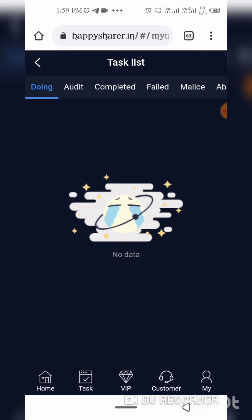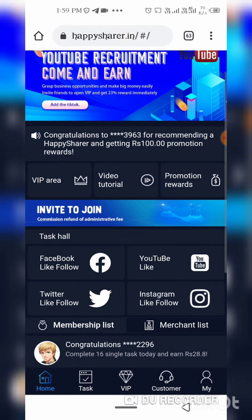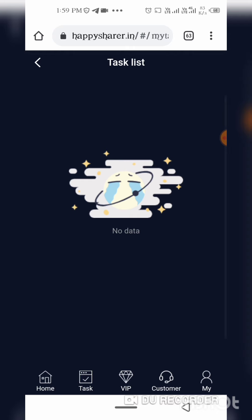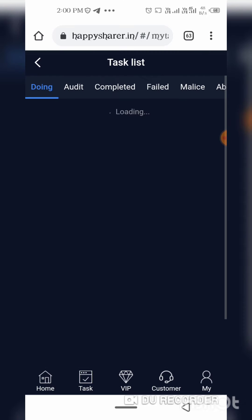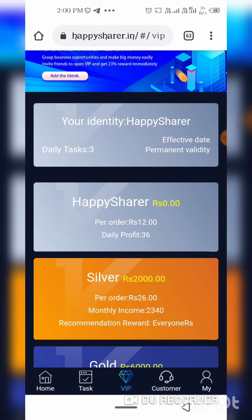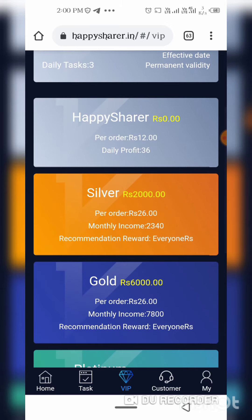If you sign a link, you will be sent to a page. If you want to do it, you will need to add money to your friends. If you want to buy a VIP membership, you will need to buy it. Add money to your stuff on Twitter.